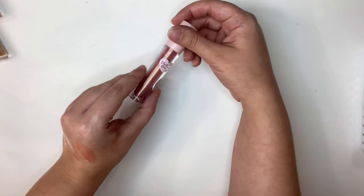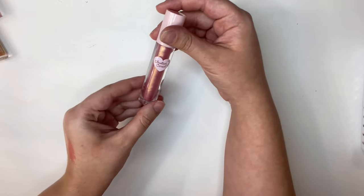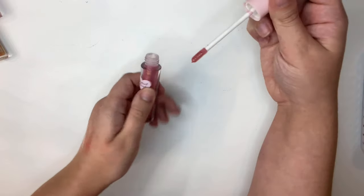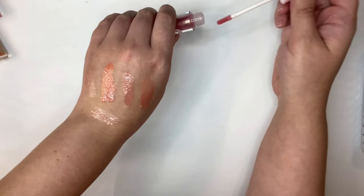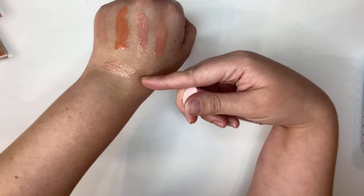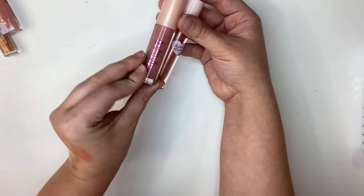And then the last one is from Half Caked, in the shade Rich Rich. I don't even think I've ever swatched this. I'm not a huge fan of it, but I don't really have a normal pinky one. So I will be keeping this since I got rid of the Alomar one.